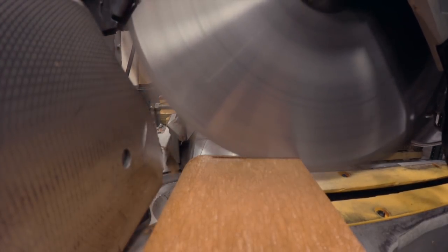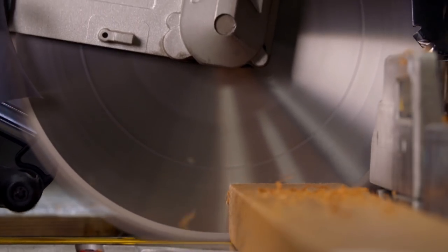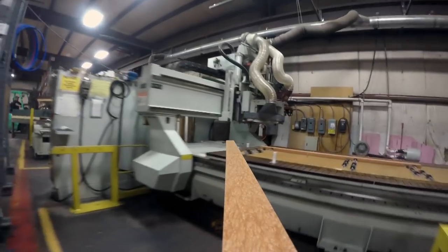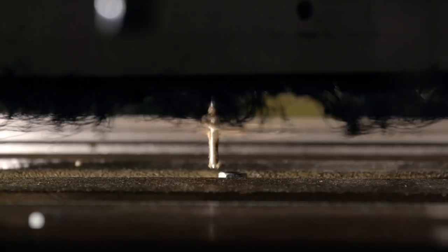At the saw line, a mitre saw shears the edges and cuts the plastic lumber to its final size. A CNC machine then drills screw holes into the boards.